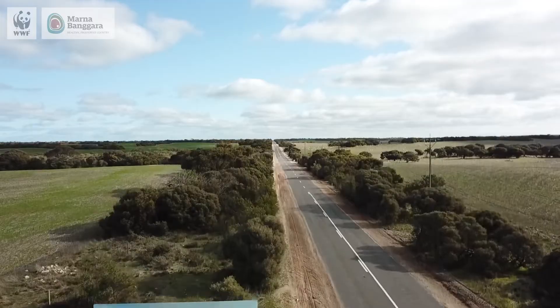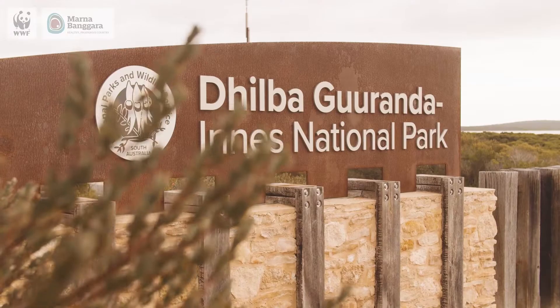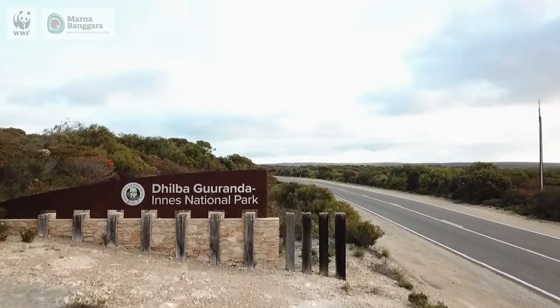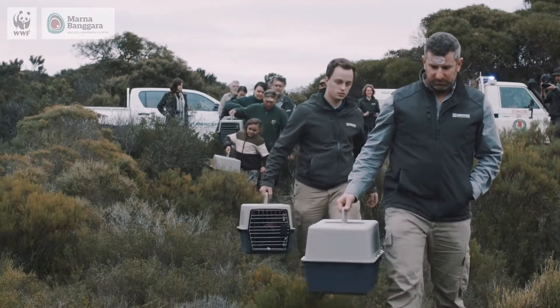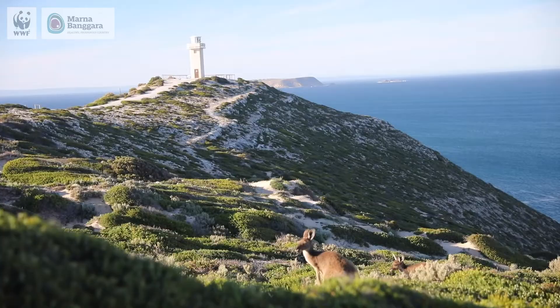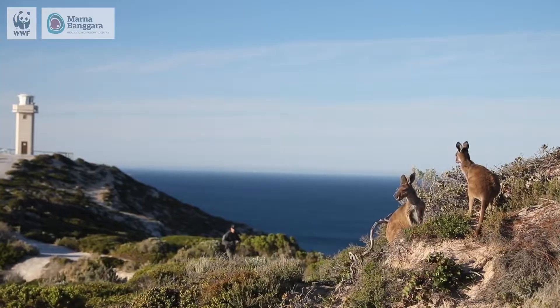Today we're in Dilba Garanda Innis National Park, on the very southern tip of the southern York Peninsula. We're here today because of the Manabangara project — a pioneering, groundbreaking project. The goal is to bring back wildlife that plays important ecological roles to enable those landscapes to flourish and prosper into the future.